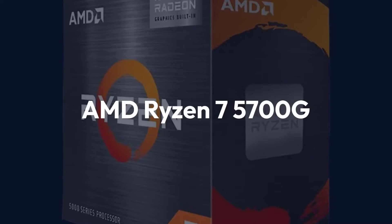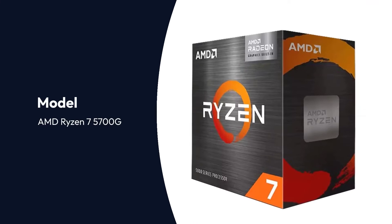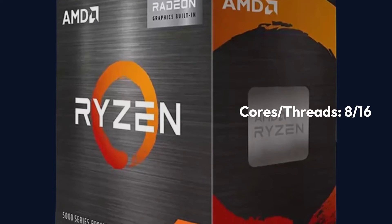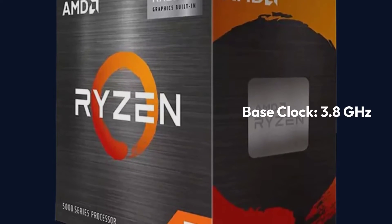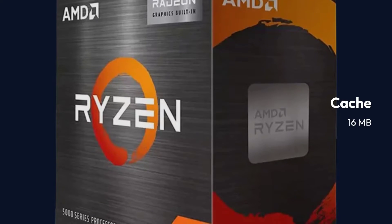AMD Ryzen 7 5700G Specifications: Socket AM4, Cores/Threads 8/16, Base Clock 3.8 GHz, Top Boost Clock 4.6 GHz, TDP 65W, Cache 16MB.